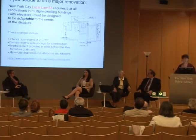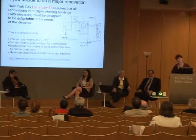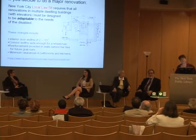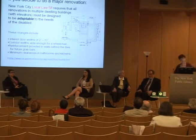If you decide to do a major renovation, you're going to have to adhere to Local Law 58. Local Law 58 has been around for more than 20 years, and it was, at the time, the strictest handicapped accessible law in the nation. Now the national laws are as strict or maybe stricter. But Local Law 58 says if you do a significant modification, you need to make that accommodation adaptable to the needs of the disabled.